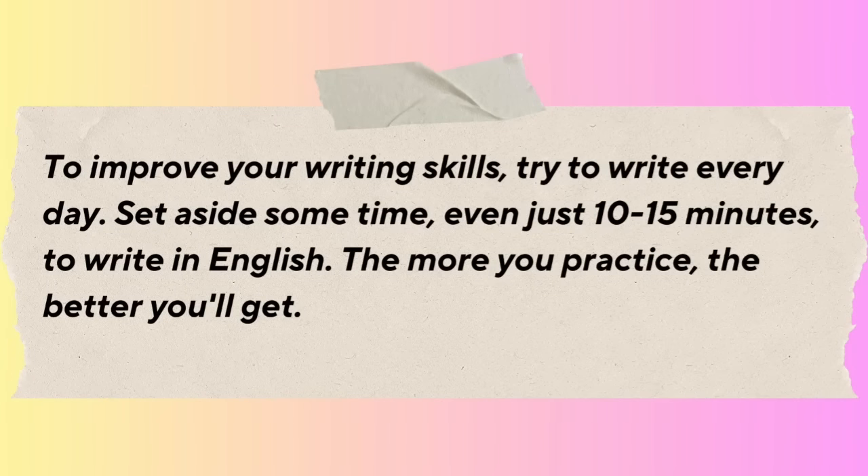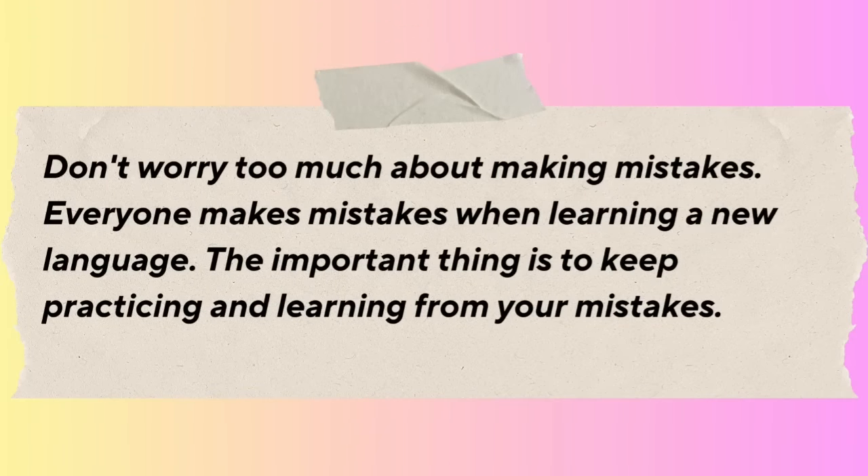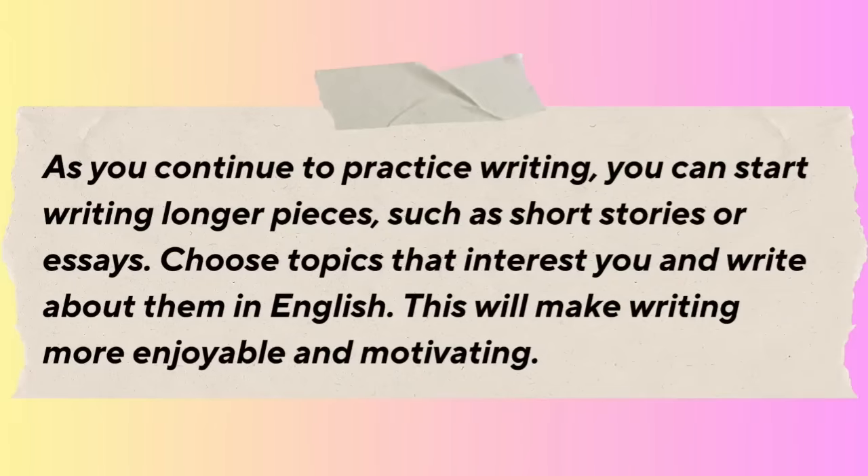To improve your writing skills, try to write every day — set aside even just 10 or 15 minutes to write in English. The more you practice, the better you'll get. Don't worry too much about making mistakes; everyone makes mistakes when learning a new language. The important thing is to keep practicing and learning from your mistakes. As you continue to practice, you can start writing longer pieces such as short stories or essays on topics that interest you.